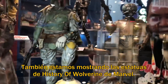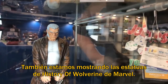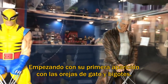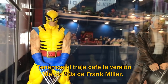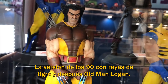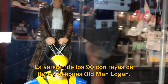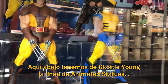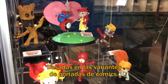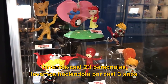We're also showing off for the first time our sort of History of Wolverine Marvel Collector Gallery statues. You can see starting with his first appearance, kind of with the cat ears and whiskers, then you have the brown costume — sort of Frank Miller 80s version — the Tiger Stripe 90s version, and then following up with Old Man Logan. Then down here we have our Scotty Young Marvel animated statue line, based on those variant comic covers. We're about 20 characters deep into this and we've been doing it almost three years now.